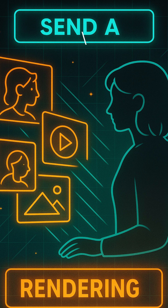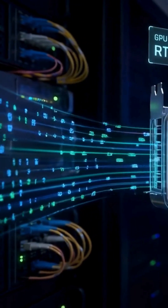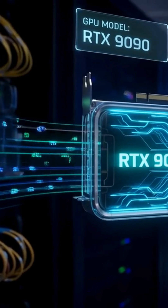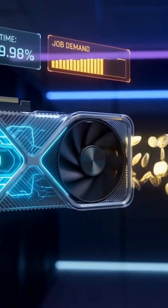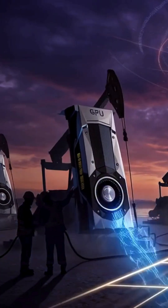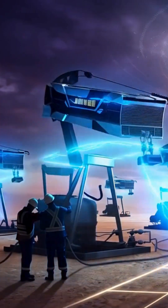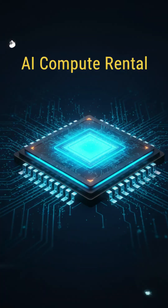Setup is simple. Download the Render node software, connect your wallet, register your GPU, and keep your machine online. When your GPU matches a project's requirements, the network assigns it work. When it renders frames, you earn RNDR. When no jobs are available, your node simply rests. No coding, no blockchain expertise. You're just sharing GPU power, like sharing storage or bandwidth — except here, your hardware earns while you're not using it.